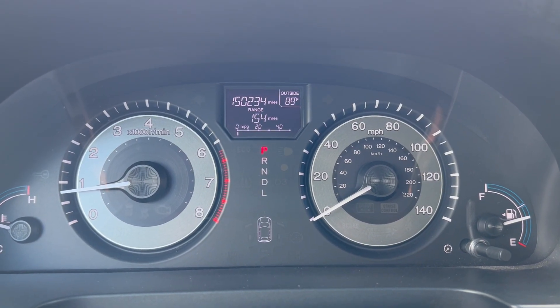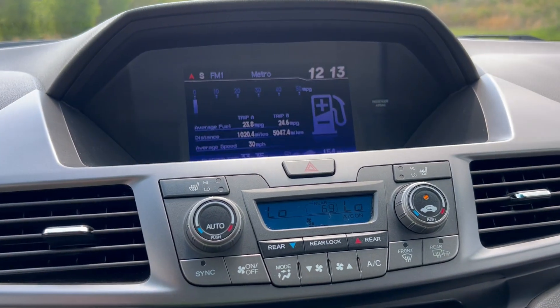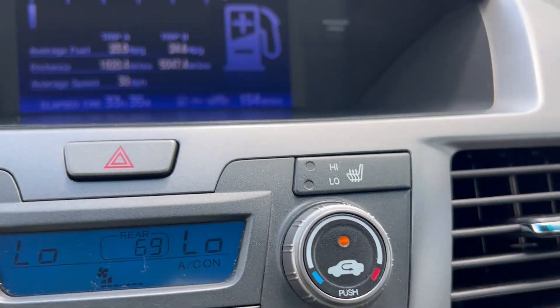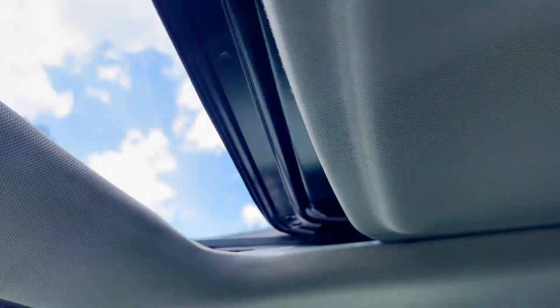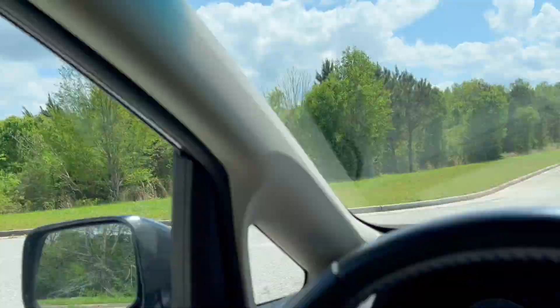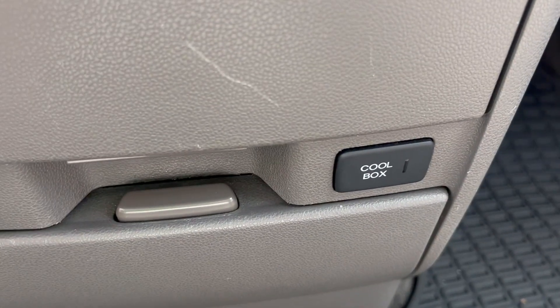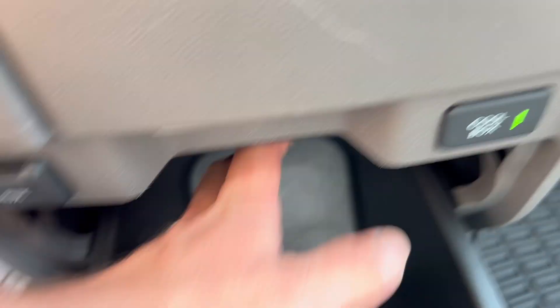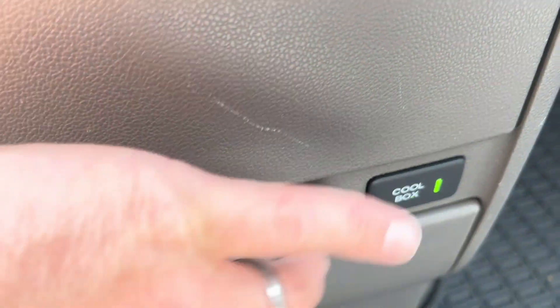You've got 150,234 on the odometer. Your AC and your heat both work perfectly fine. Here's your heated leather controls. Here's your backup camera. Sunroof. Windows. Really cool feature — it's got this cool box here. You press the button and this compartment down in here actually has cool air blowing through it. Pretty neat little feature.